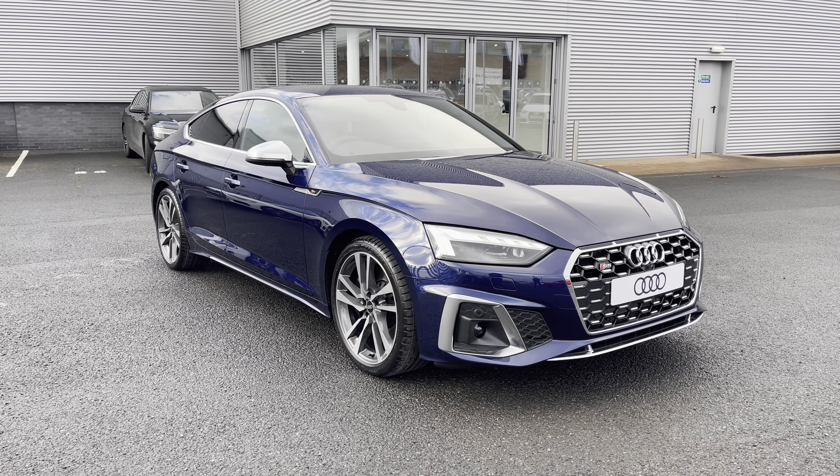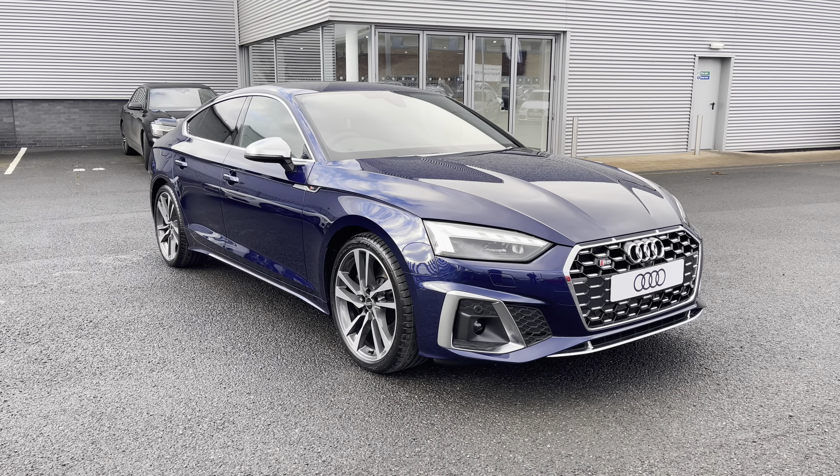Hi and welcome to Carlisle Audi. Today I'm going to be walking you around this brand new Audi S5 Sportback that we do have in stock, which comes finished in Navara Blue and fitted with the 3-litre diesel V6 engine giving off 341 PS, whilst it is also a quattro four-wheel drive model.